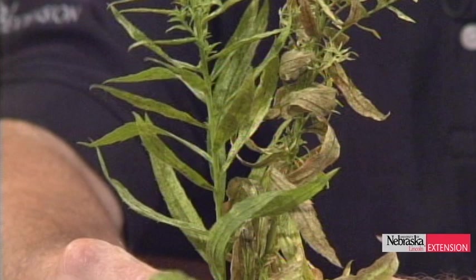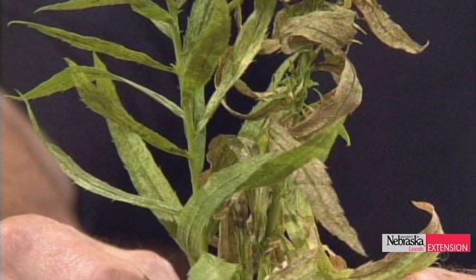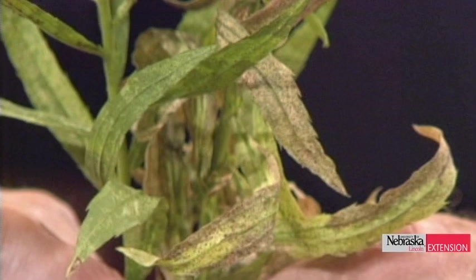Jim brought in a sample of something really plaguing people this year. Take flecking seriously — any time you have a plant that starts to develop flecks, especially about midsummer, you ought to be suspicious and take a look at it, because before you know it those flecks might lead to something disastrous. This is caused by lace bugs; chrysanthemum lace bug is the official name, but it also gets on aster, goldenrod, coneflowers, and related plants.